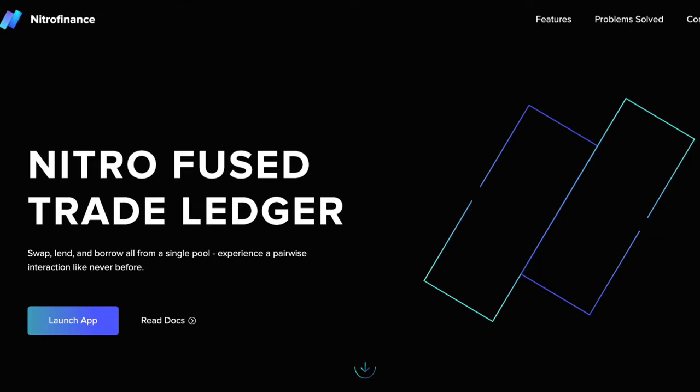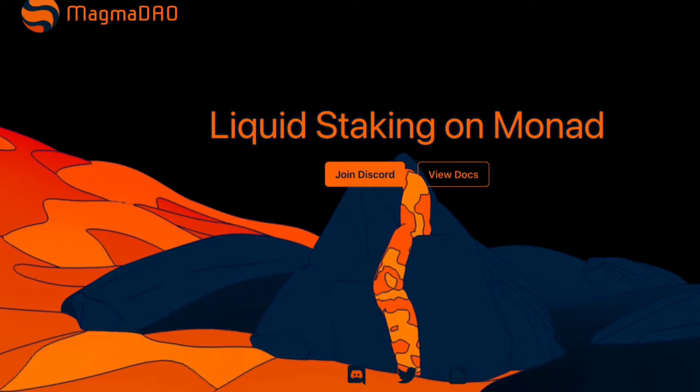From DeFi to utility to NFTs, Monad is home to innovative projects like Nitro Finance, Shrimpdex, MagmaDAO, and many more. There are already numerous projects under construction, even though the blockchain is not even live yet.